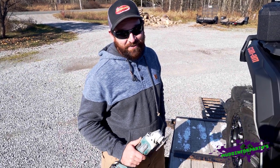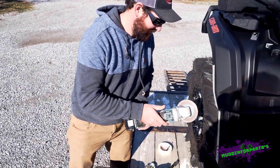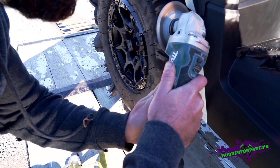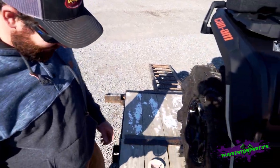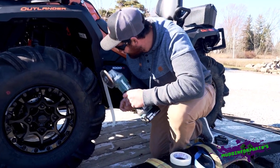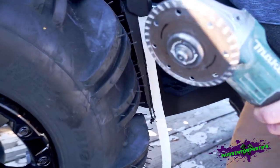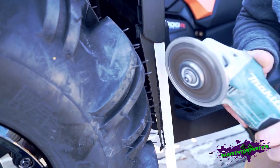Well boys, fitting 31s — some modifications are required. The fronts need a little bit of trimming too; she's rubbing up here. No big deal. I already started the cut, but I figured we'd show you — just taking this little corner out here. We're good to go.